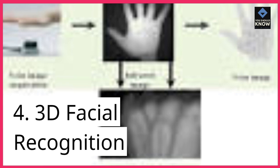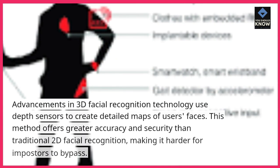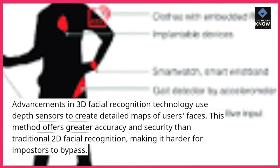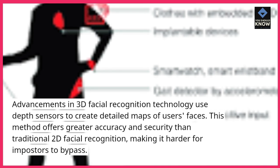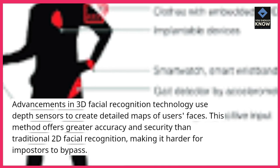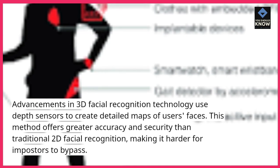4. 3D facial recognition. Advancements in 3D facial recognition technology use depth sensors to create detailed maps of users' faces. This method offers greater accuracy and security than traditional 2D facial recognition, making it harder for imposters to bypass.